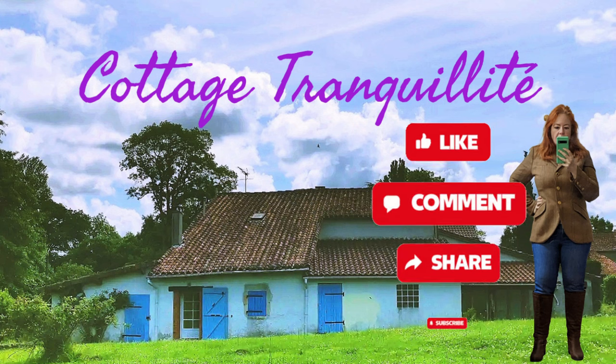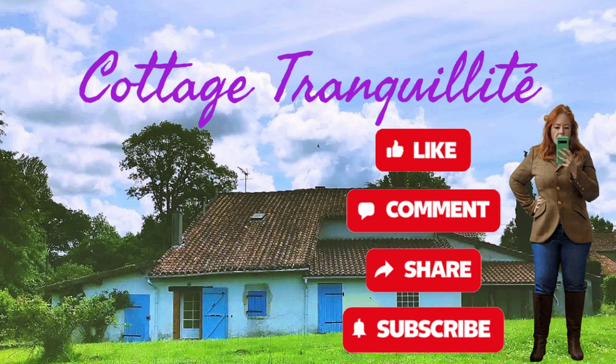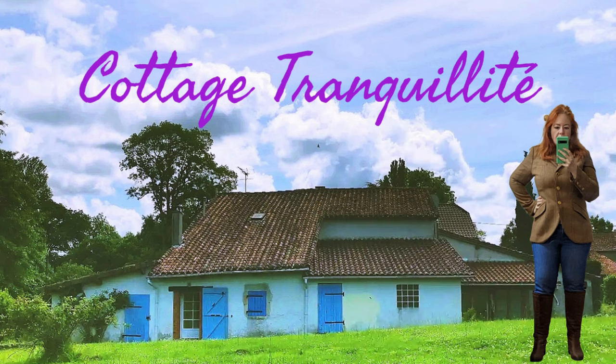Thank you once again for joining me here at Cottage Tranquility. Hope you're really enjoying watching the progress - if you are, please do share my videos, like and subscribe.